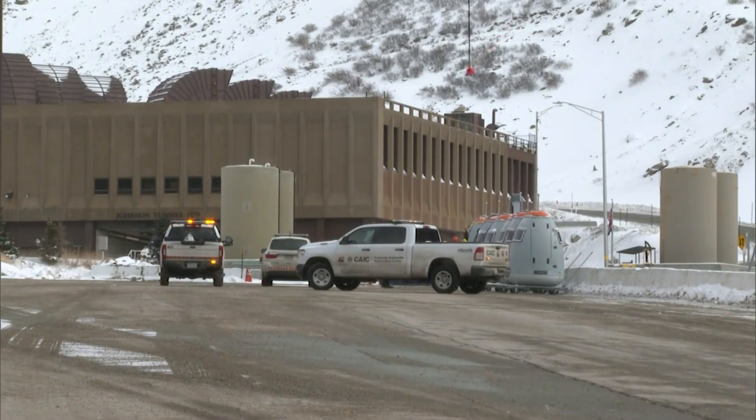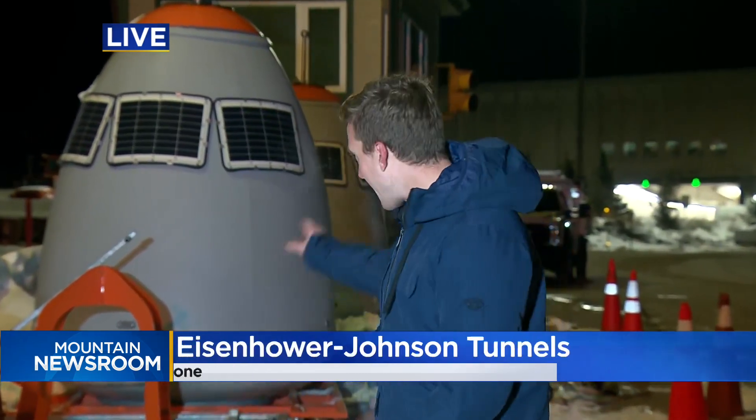Doing avalanche control in a pickup truck without gloves on is pretty nice. There are actually four or five different types of these remote-controlled devices — some use real explosives instead of gas, and others still launch a projectile but remain remote controlled. Each type has different strengths and weaknesses, so CDOT has to plan which ones to put where as they think about expanding in the future. Live from the Eisenhower Tunnel, Spencer Wilson, covering Colorado First.